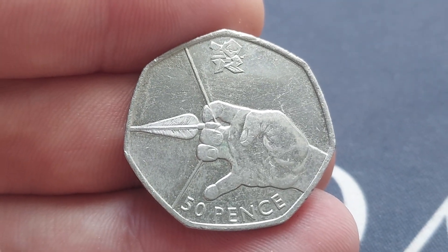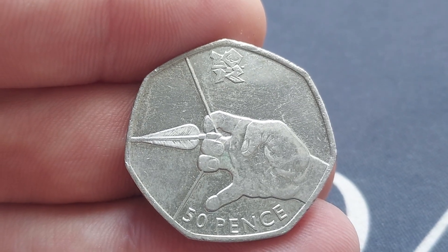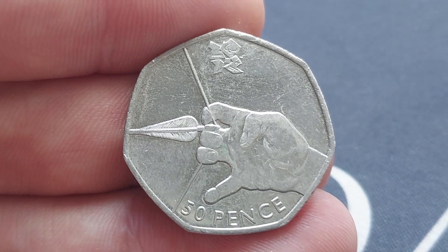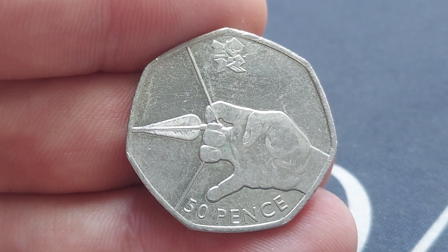As always, let us know if you've found any commemorative coins this weekend. And together, let's keep that dream alive that there's still maybe even the odd rare Olympic still out there in the wild. We're going to get back to the coin hunts to round off the weekend after this video. Stay safe and as always, guys, thanks for watching.